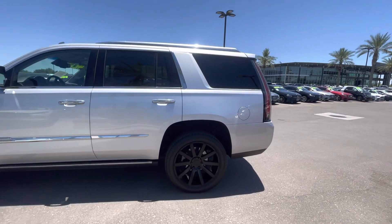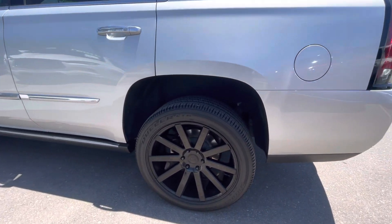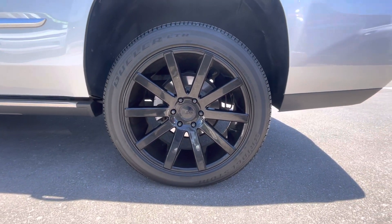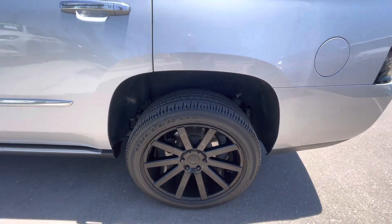Metallic silver paint. I don't really see any major dents or dings. Minimal scratching. We have some nice aftermarket dub wheels, 22-inch, great condition. Tires are about 75-80% tread life, very close to new.